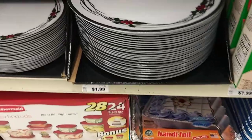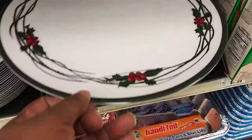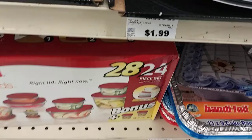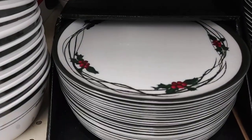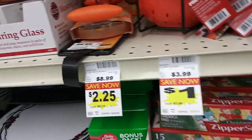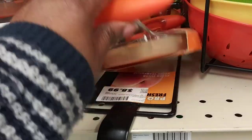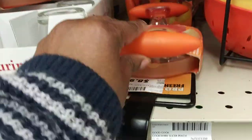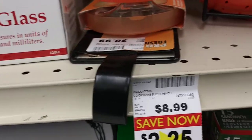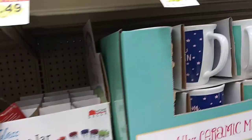These are cute Christmas plates — they're $1.99. They got these little plates. What is this? Oh, this is to split your apples — what do you call those? Apple slicers. And they got these mugs.